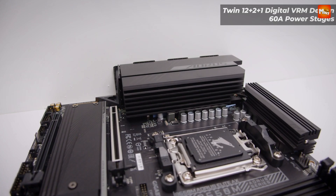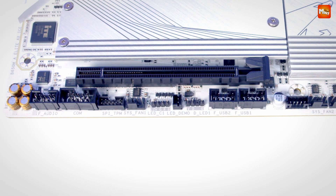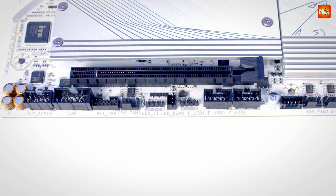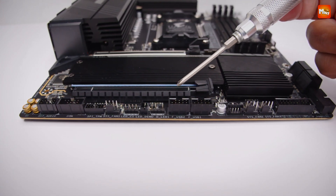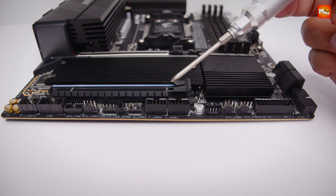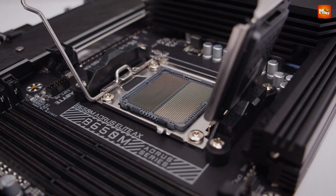Now let's talk cooling. Aeros motherboards feature the most advanced full-metal thermal designs, keeping your system cool even under the heaviest loads. With VRM thermal armor and solid forged heatsinks, your PC will run fast without overheating, even when you're pushing your rig to the absolute limit.